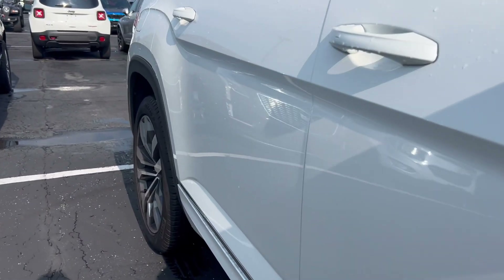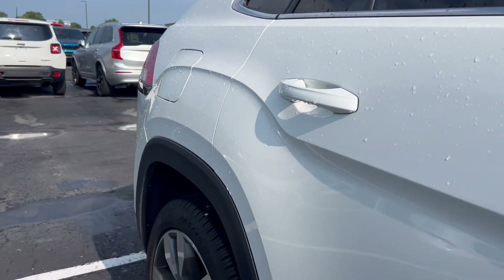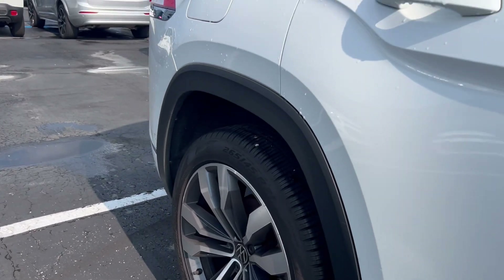Walking down the side here, I don't see any dents, dings, scratches, or damage.